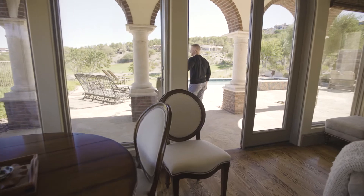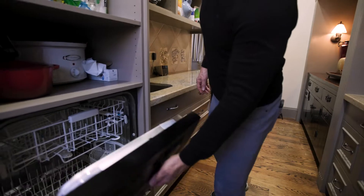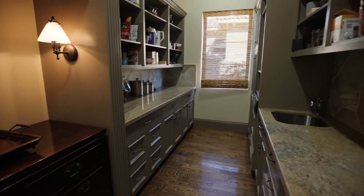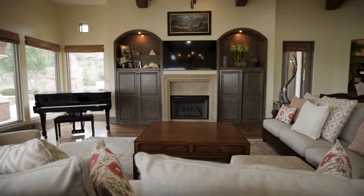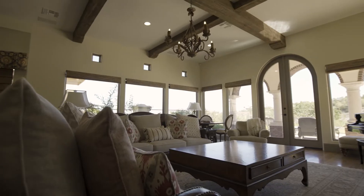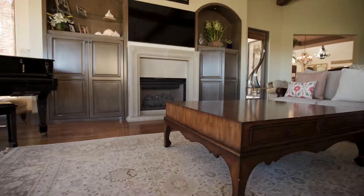There's also a butler's pantry with another sink, dishwasher, oven, and plenty of storage space. This large and spacious living room has multiple windows, 12-foot ceilings, a functional gas fireplace, and indoor-outdoor access.